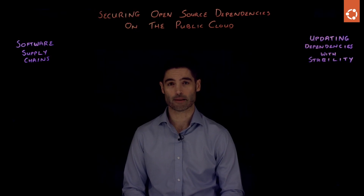Hello, I'm Aaron Whitehouse and I lead the public cloud enablement team at Canonical. We're responsible for the optimizations, the offerings and the integrations of Ubuntu technology with the public cloud partners.